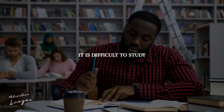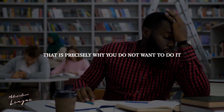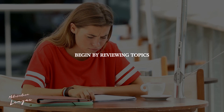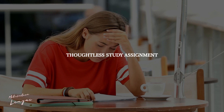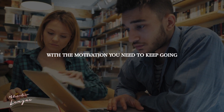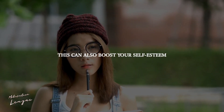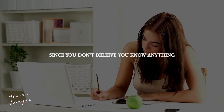Start with something easy. It is difficult and tedious to study — that is precisely why you do not want to do it. Begin by reviewing topics you already know well, or by doing a simple or even mindless study assignment, such as arranging your note cards. These smaller activities might provide you with the motivation you need to keep going. This can also boost your self-esteem if you've been putting off studying because you don't believe you know anything.